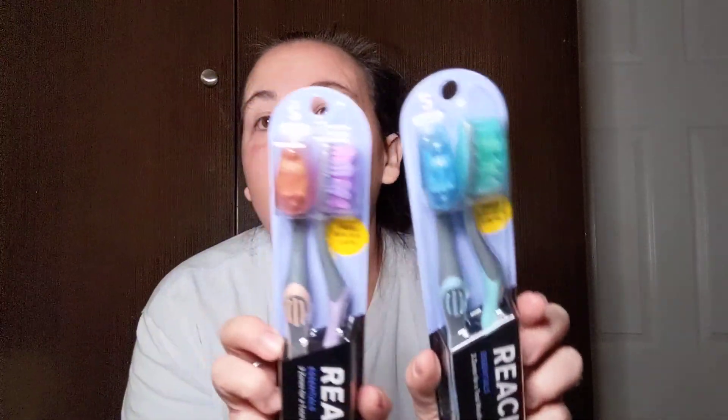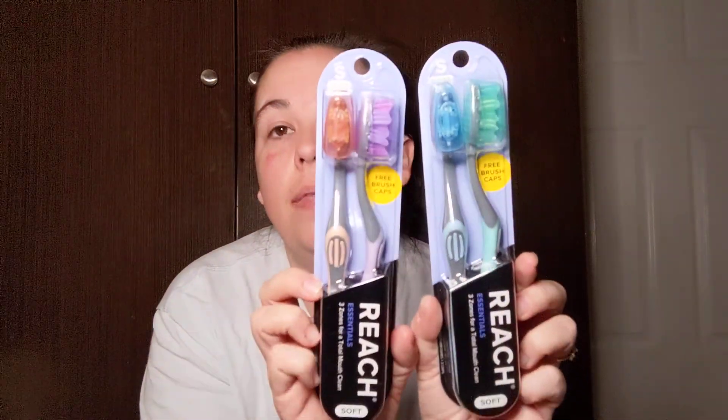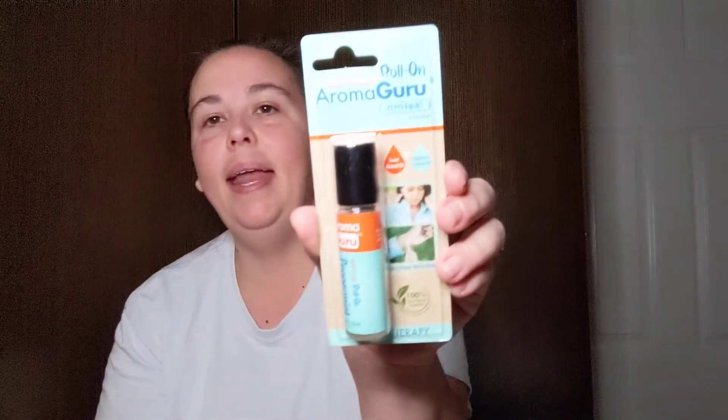I picked up two more of the Reach Essentials three-zone total mouth clean toothbrushes in soft — we love these and they come with free brush caps, so if you see these definitely pick them up. I also picked up one ready-to-use roll-on Aroma Guru peppermint aromatherapy. My sister says if you rub it behind your ear it helps with headaches, so I'm going to give that a try.